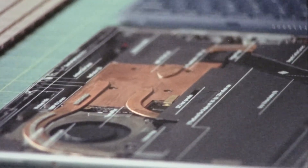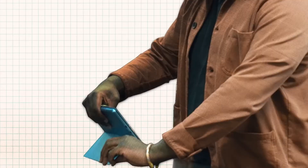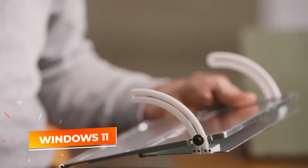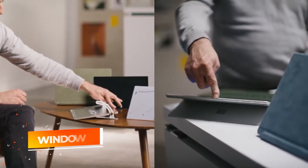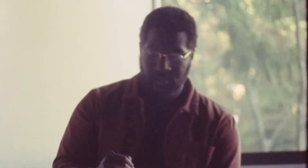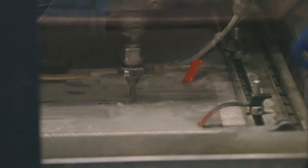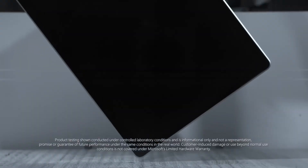The device also supports a detachable keyboard and stylus, making it easy to switch between laptop and tablet modes depending on your workflow. Additionally, it runs on Windows 11, providing a development-friendly environment with access to a wide range of tools. The Surface Pro 9 is an ideal choice for developers who value portability without sacrificing performance. Its lightweight, flexible design, combined with solid processing power, makes it perfect for professionals who need to work from multiple locations.